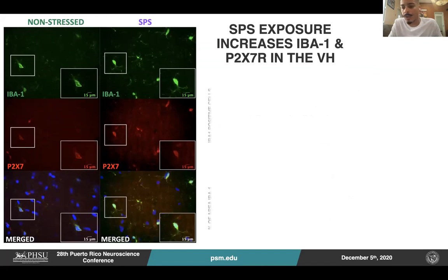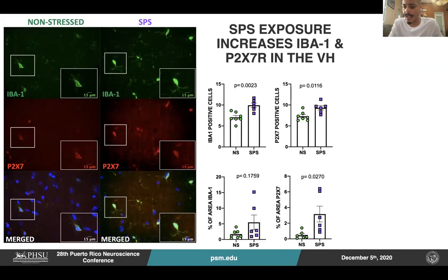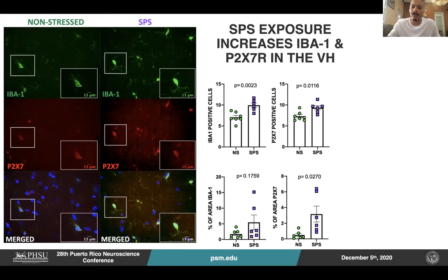Moreover, we also collected ventral hippocampal paraffin-embedded slices for immunostaining to assess microglial and purinergic signaling activity. Microglial cells are known as a major producer of inflammatory cytokines, and P2X7 is a purinergic receptor that activates a downstream signaling that results in increased secretion of IL-1 beta. Our results show that SPS animals exhibited a higher number of IBA1-positive cells, and also a higher number of P2X7-positive cells with an increased P2X7 percentage of area, suggesting increased P2X7 expression in ventral hippocampus of SPS-exposed animals.